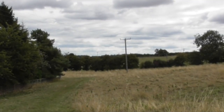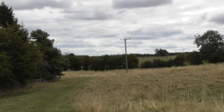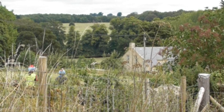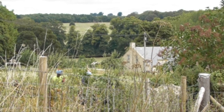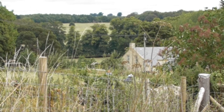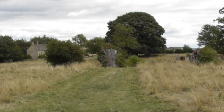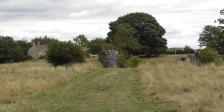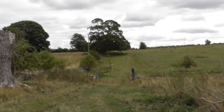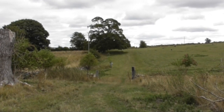We head forward now, keeping to the left-hand side of the telegraph pole. We've got a couple of horse riders on the road — we've been dodging cyclists for the last ten minutes. We just keep heading forwards. We're hoping the cloud lifts because it's very warm but just a bit cloudy.